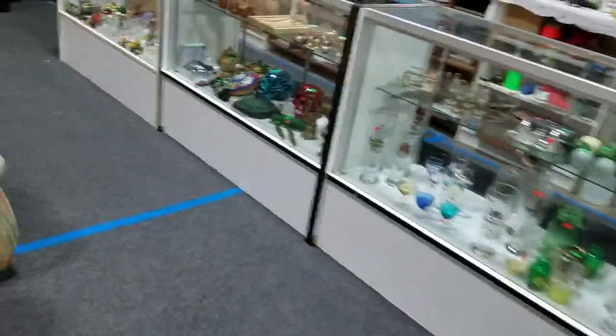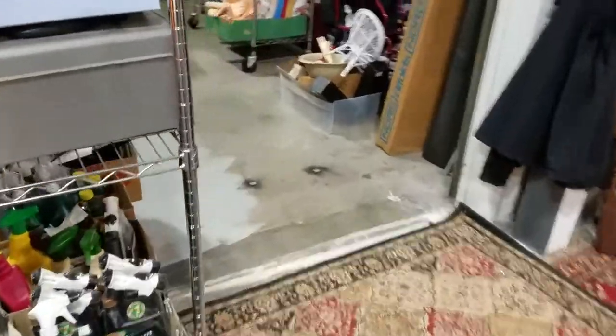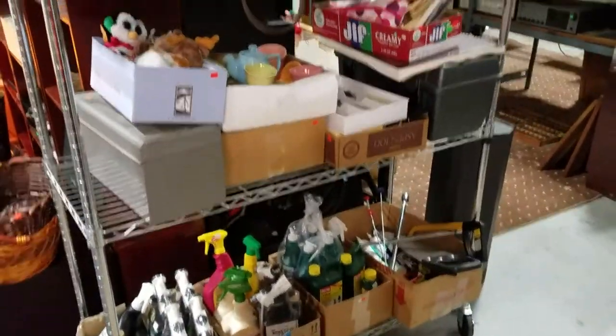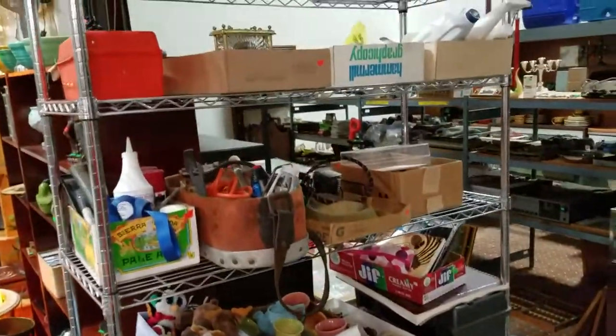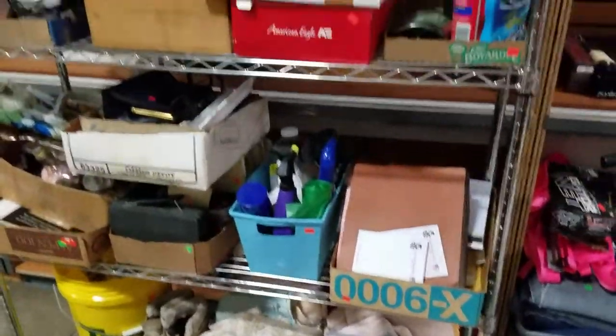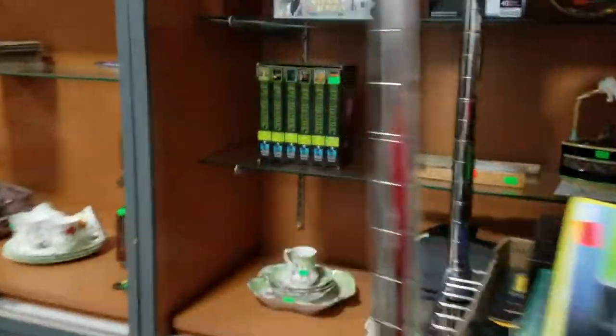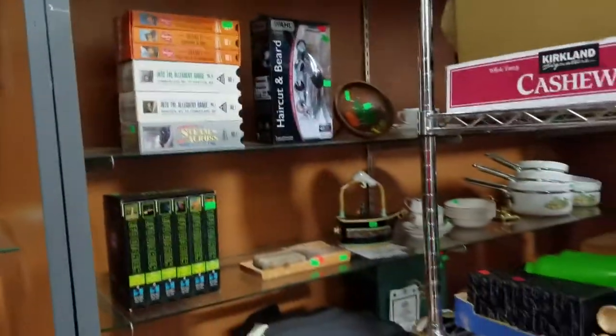And we are also doing the eBay store. We have all these box lots that will be going up tomorrow — everything on these carts. Let me give you a quick glance. I'm sure Jason's got more somewhere — this cart also. And we are still selling in the eBay store, so you can view all our Buy It Now stuff or come in and take a look.